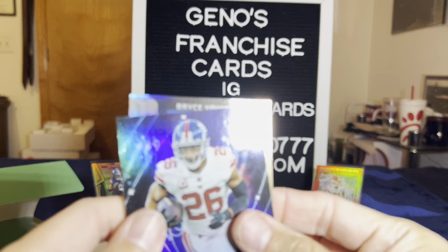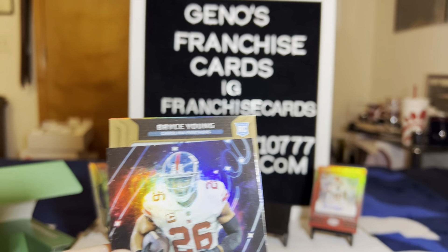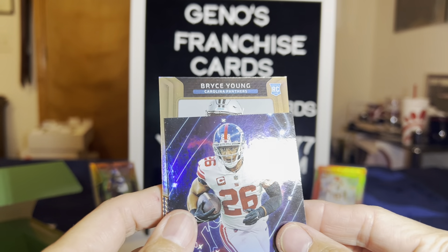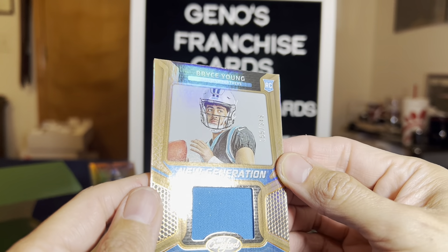My last one — oh, Bryce Young! This is not an autograph, because Bryce Young signed with Topps. But that would have been sick. Nice patch, look at that one, at out of 349.